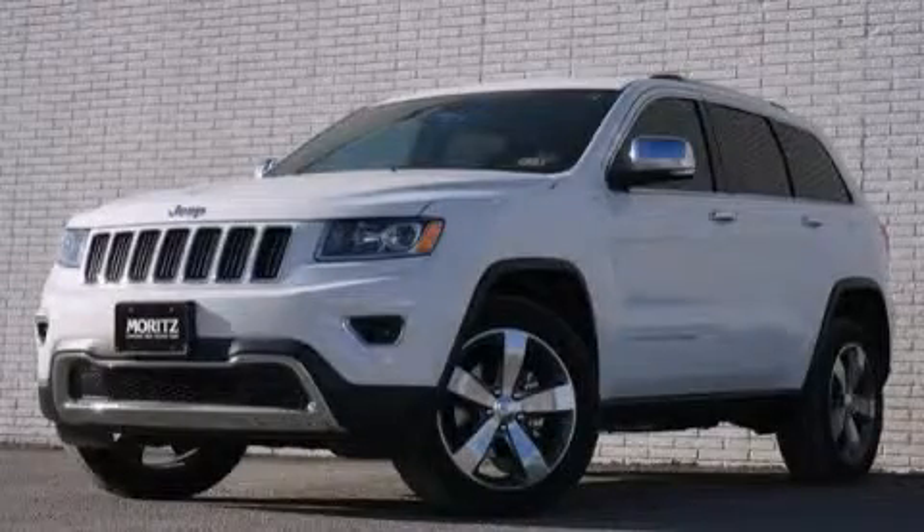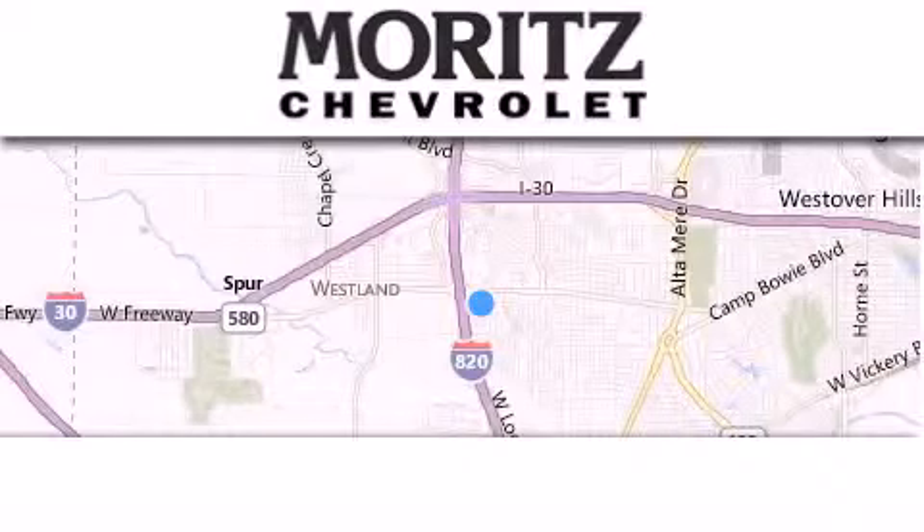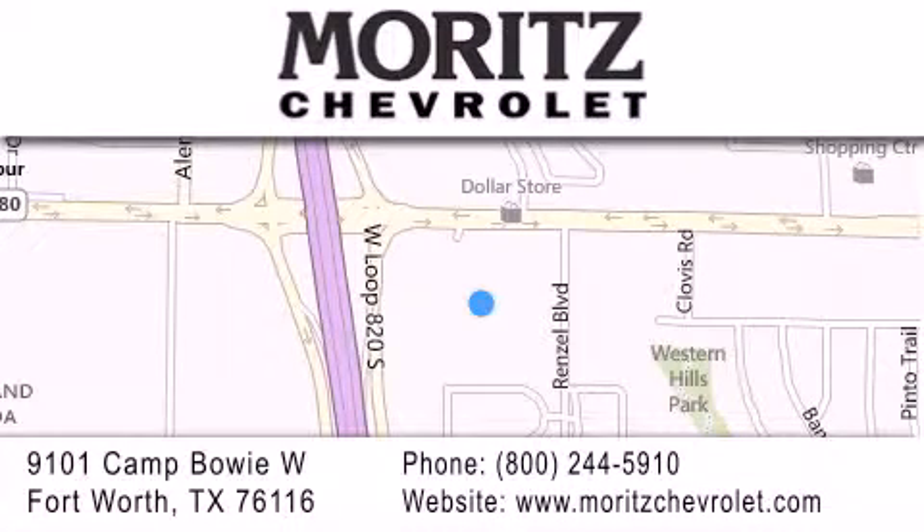This vehicle is sure to sell fast — call and arrange your test drive today. Thank you for considering Moritz Chevrolet for your next luxury vehicle. If you have any questions, please visit our website, give us a call, or stop by our dealership, located at 9101 Camp Bowie West in Fort Worth.